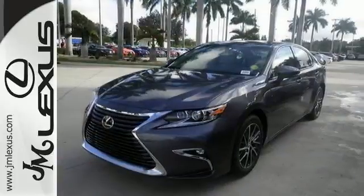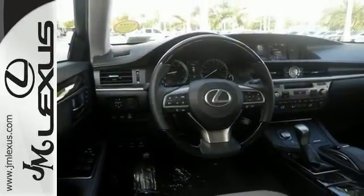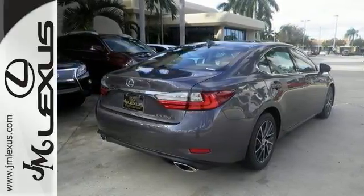It has intuitive parking assist, keyless ignition, and a push-button start, and many other nice touches you'll enjoy. This ES350 is a comfortable people-mover. Come on in and see this roomy Lexus sedan today.